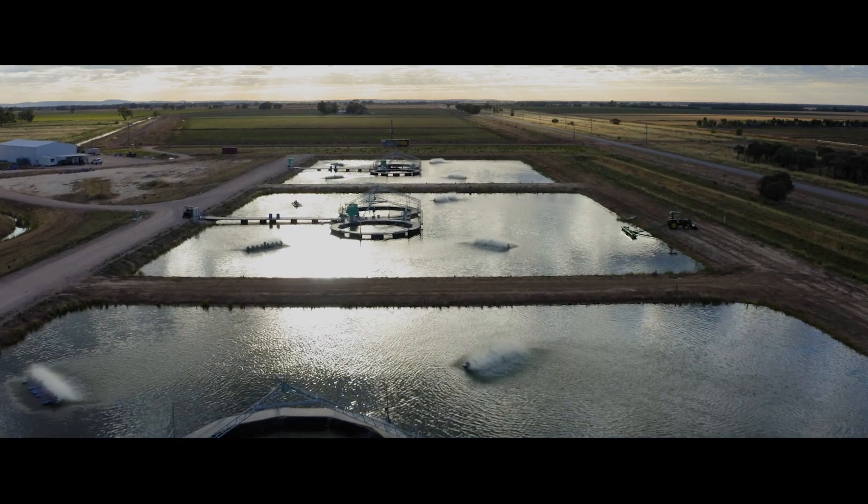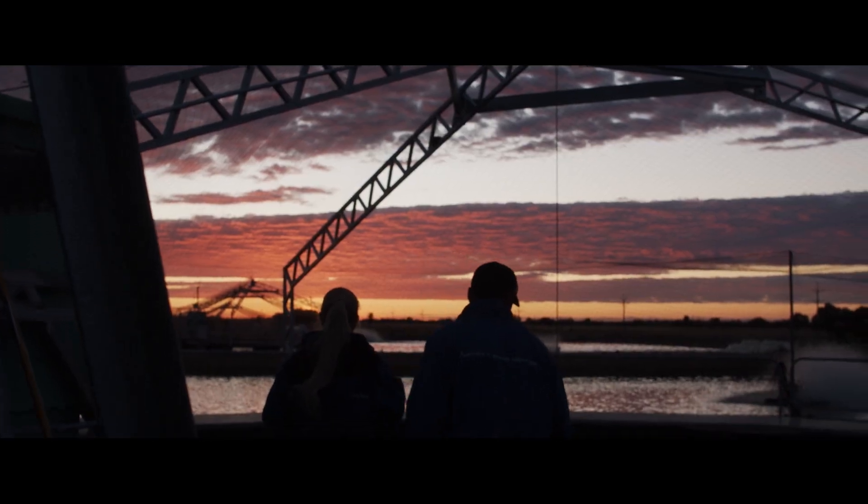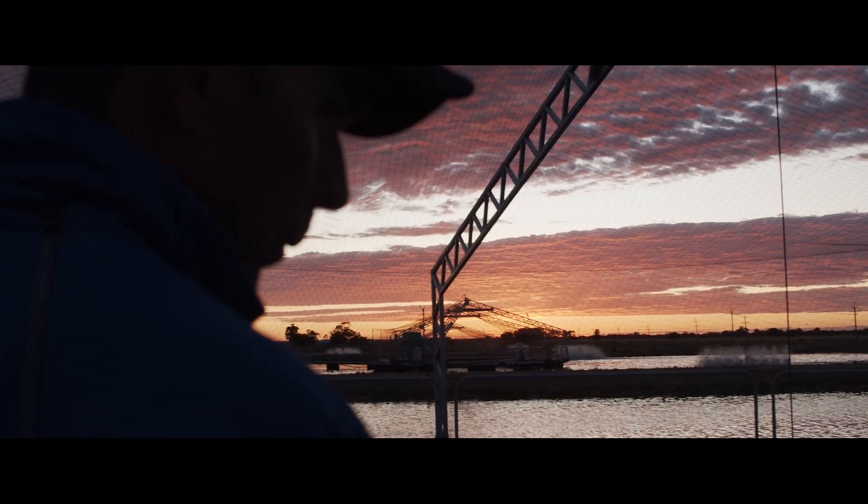This is where we bring the small fish from the nursery system and we grow them out until they sail away. The fish are well looked after — they're under 24 hour, seven day a week care.